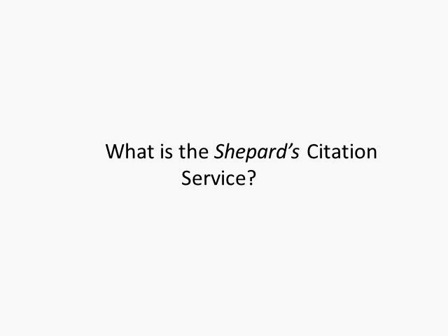Shepard's content is very current, updated within 24 hours. It's very complete, providing you with a full range of editorial analysis, both positive and negative, and it's comprehensive, including federal and state jurisdictions, and published and unpublished opinions. Today, we're going to focus on using Shepard's as a validation tool to ensure the cases we are referencing are still good law. On Westlaw, they do have KeyCite, which is a citator service, and there's also a citator service on Bloomberg, but we're going to focus on Shepard's.